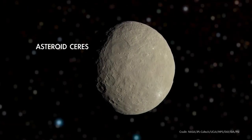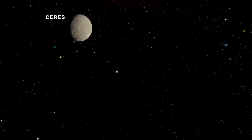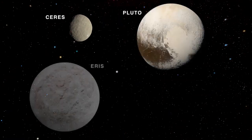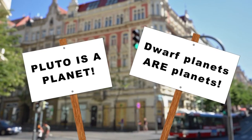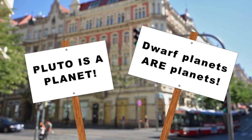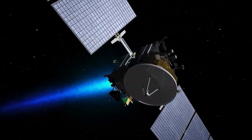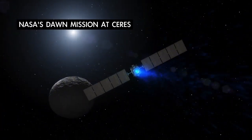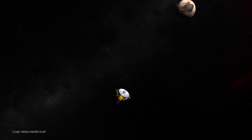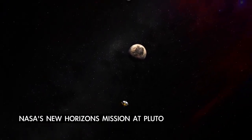Since 2006, Ceres has been classified as a dwarf planet, along with other diminutive worlds in our solar system including Pluto, Eris, Haumea, and Makemake. Wherever you land on the topic of planet versus dwarf planet status for worlds like Ceres and Pluto, what's really important to remember is that the way we think about different families of objects in our solar system has evolved over time and likely will continue to evolve as we explore and learn more about them.